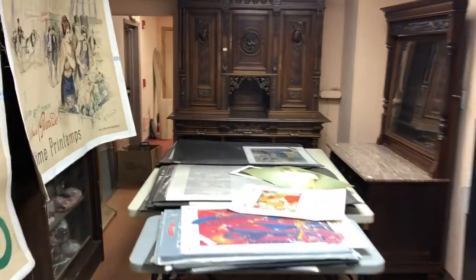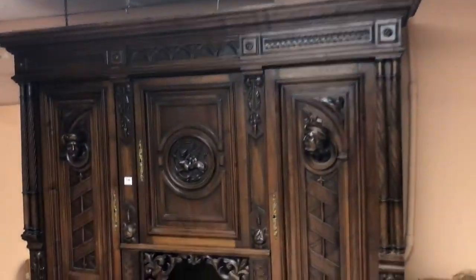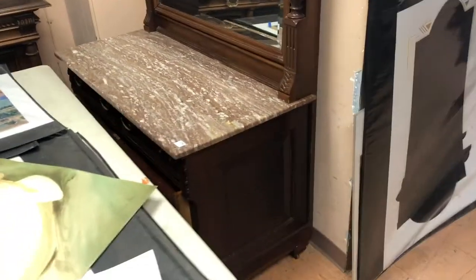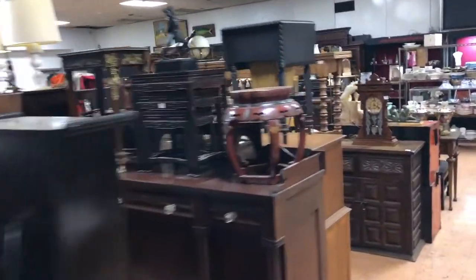Back here — look at this great cabinet with the carved people on it, and carved people down below as well. We'll have these tables out of the way by the time the sale rolls around. Another carved Victorian piece.